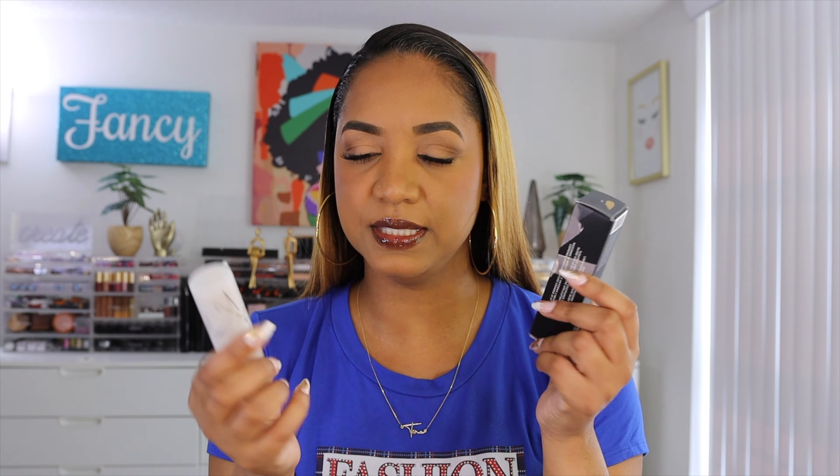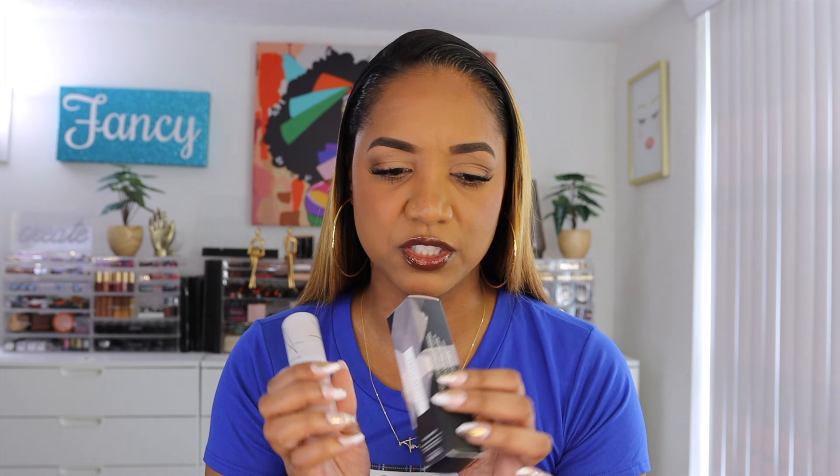It's a silicone-based foundation so it has that blurring slip effect but doesn't feel heavy. The shade I picked up is 16, which is the same shade I have in the liquid version — the shades are equivalent, so you don't have to worry about your match. I highly, highly recommend this. I think it will work for all skin types — it's not dry, it has a natural finish, not matte, not dewy or greasy either.